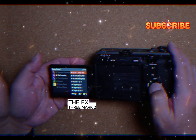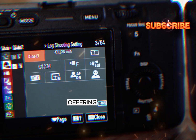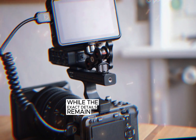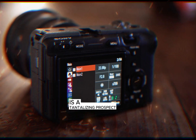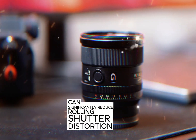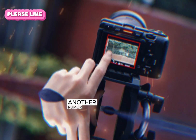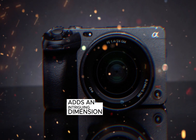The FX3 Mark II is poised to be a significant upgrade from its predecessor, offering a range of advanced features designed to cater to the evolving needs of modern filmmakers. While the exact details remain under wraps, the inclusion of a global shutter is a tantalizing prospect. This technology can significantly reduce rolling shutter distortion, a common issue in video capture that can lead to unwanted artifacts. The potential for camera mergers, another rumor circulating around the FX3 Mark II, adds an intriguing dimension to the discussion.